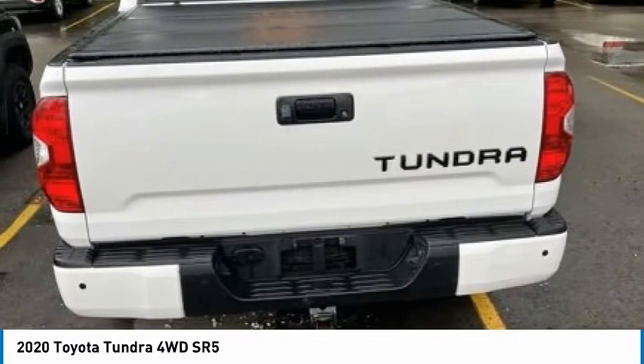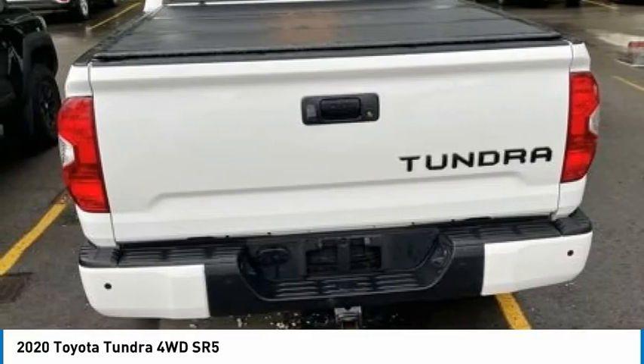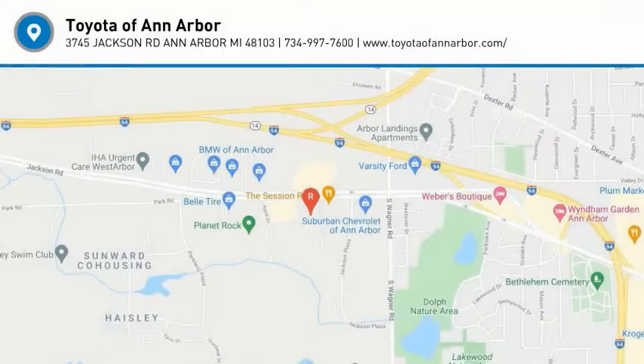Front all season tires. This isn't just a vehicle, it's an experience. So stop in for a test drive today.